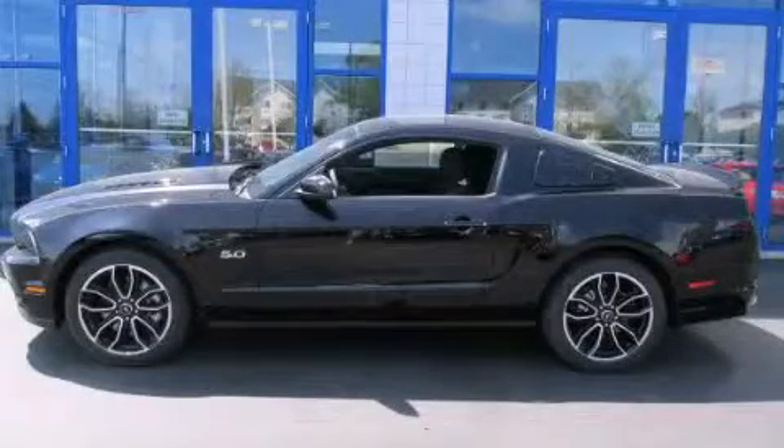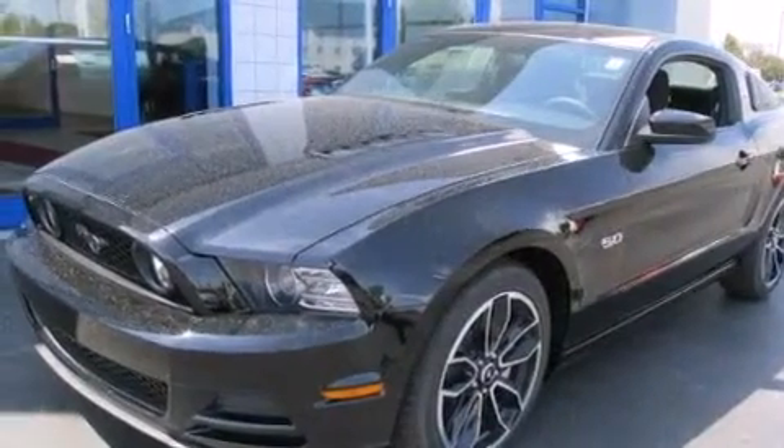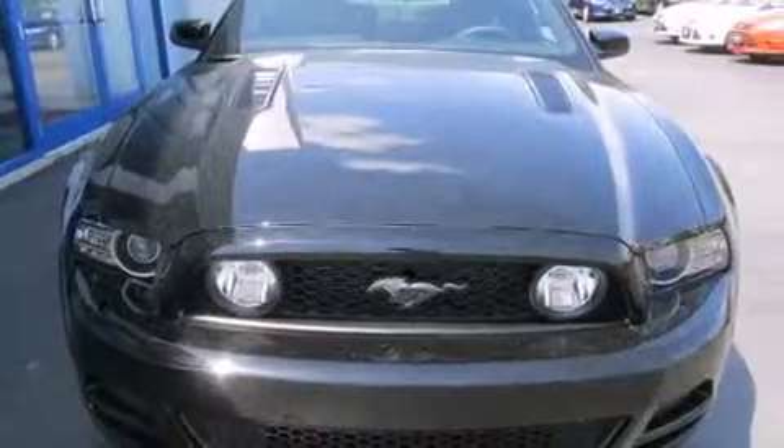This is a brand new 2014 Ford Mustang. Enjoy the road. This car has a manual transmission and a 5.0 liter V8.